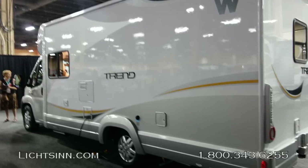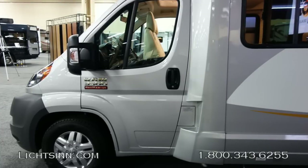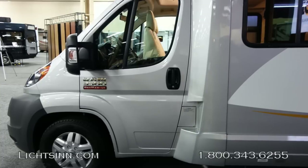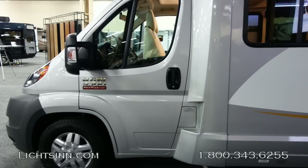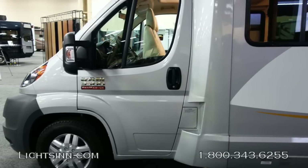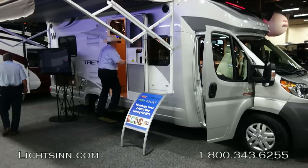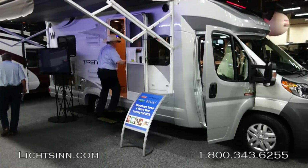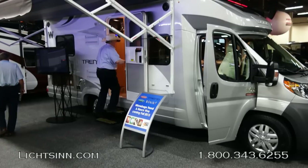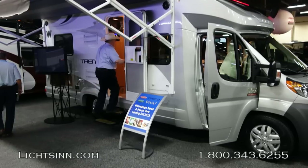The foundation for this coach is the U.S. version of Europe's most successful commercial cargo van from Fiat, the Ducato. The Ram Promaster chassis provides serviceability through all Dodge Ram dealerships, featuring the 3.6-liter 280-horsepower V6 front-wheel-drive gasoline powertrain mated with a 6-speed automatic transmission. With 260 lb-ft of torque, you can still tow up to 2,000 lbs.